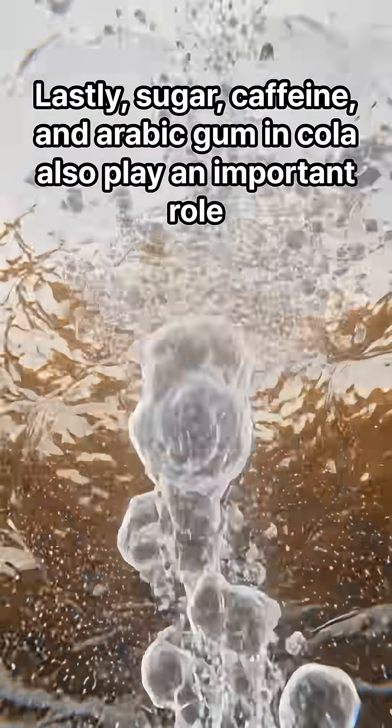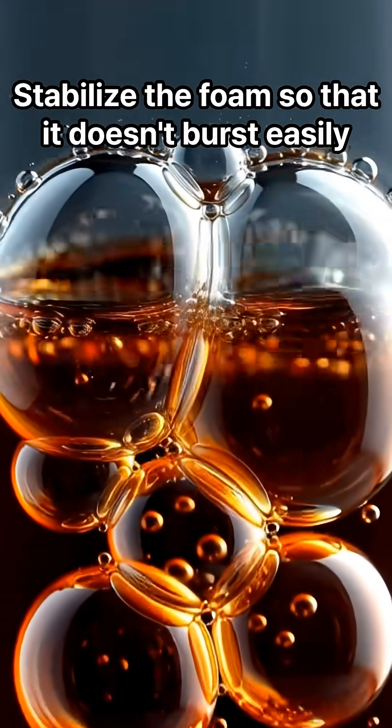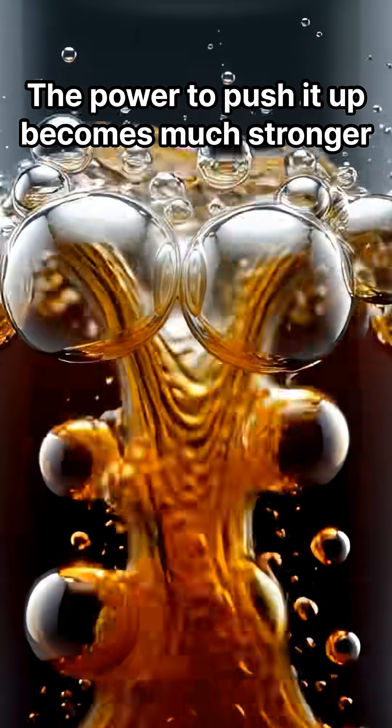Lastly, sugar, caffeine, and Arabic gum in the cola also play an important role. These ingredients create a surfactant effect, stabilizing the foam so that it doesn't burst easily. That means the bubbles stay bigger and firmer, and the power to push it upward becomes much stronger.